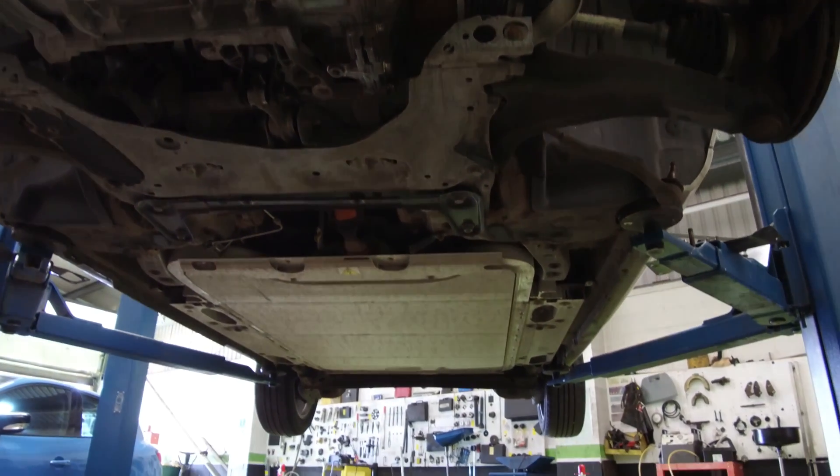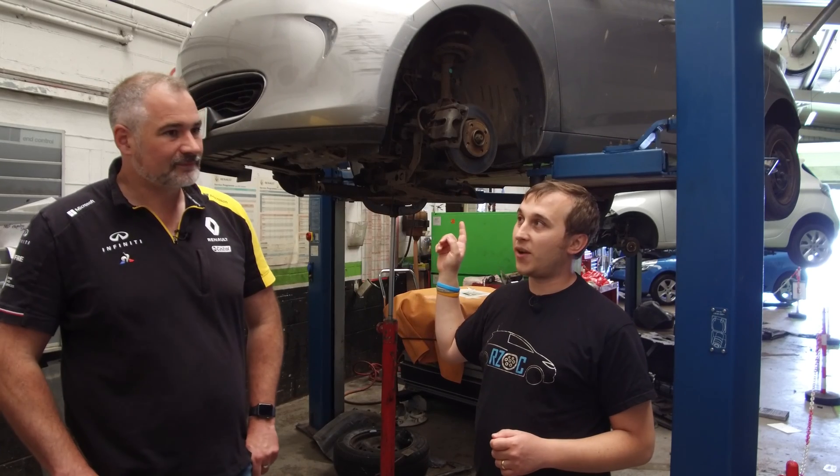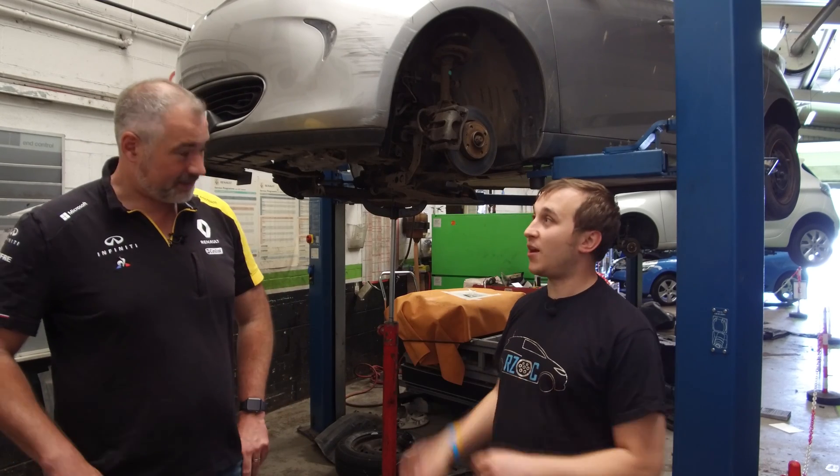Is it only the first service you have to do via Clip, or does every brake fluid change have to be done that way? We haven't got to the 8th service on any of them yet, but in theory every four years the brake fluid will need to be changed in that way.